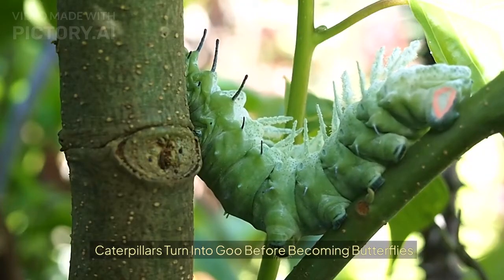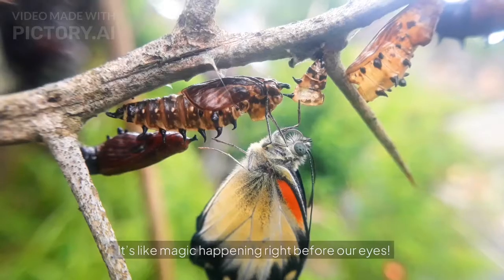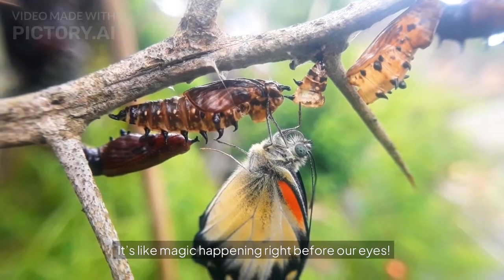Caterpillars Turn Into Goo Before Becoming Butterflies. Inside the chrysalis, a caterpillar's body turns into a liquid-like goo before transforming into a butterfly. It's like magic happening right before our eyes.